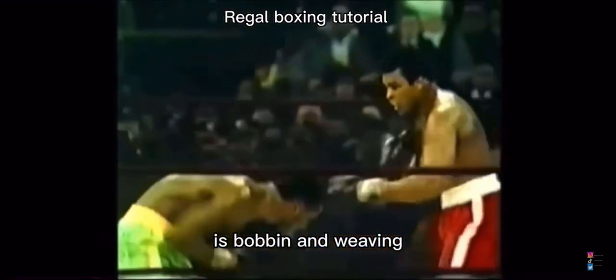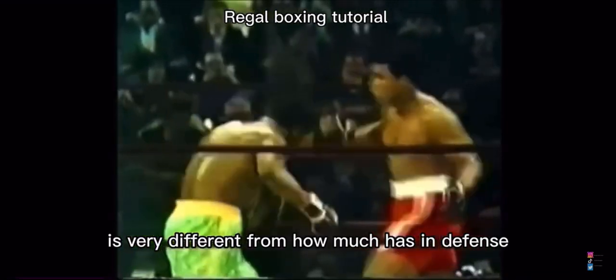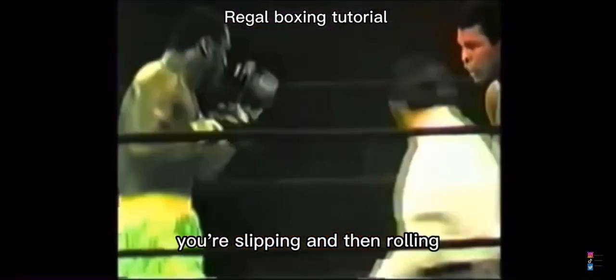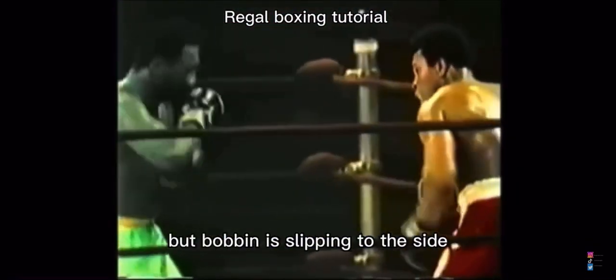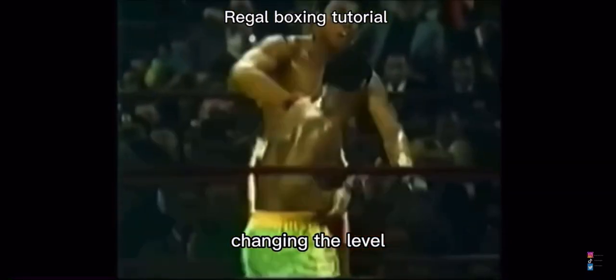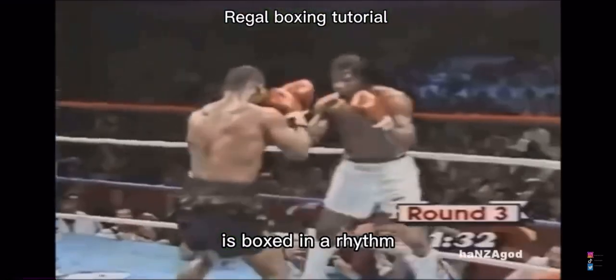Joe Frazier's preferred method of defense is bobbing and weaving. Bobbing and weaving is very different from how Mike Tyson defends. Bobbing and weaving is defending in a rhythm — you're slipping and then rolling. Bobbing is slipping to the side, and weaving is rolling beneath, changing the level. Bobbing and weaving, just like you can see, is boxing in a rhythm.